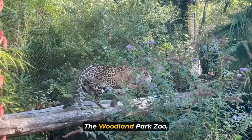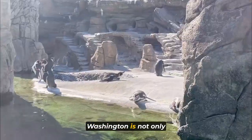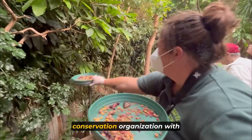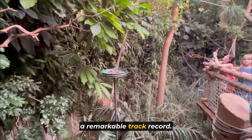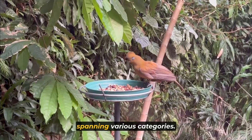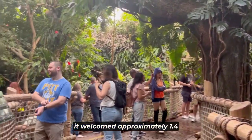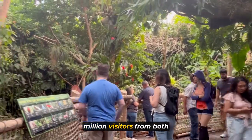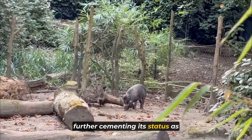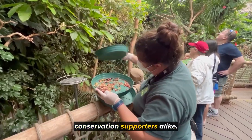Last but not least, we have Woodland Park Zoo. The Woodland Park Zoo, situated in the Finney Ridge neighborhood of Seattle, Washington, is not only a zoological garden but also a dedicated wildlife conservation organization. With a remarkable track record, the zoo has earned more than 65 awards spanning various categories. In 2019, it welcomed approximately 1.4 million visitors from both domestic and international origins, further cementing its status as a significant destination for wildlife enthusiasts and conservation supporters alike.